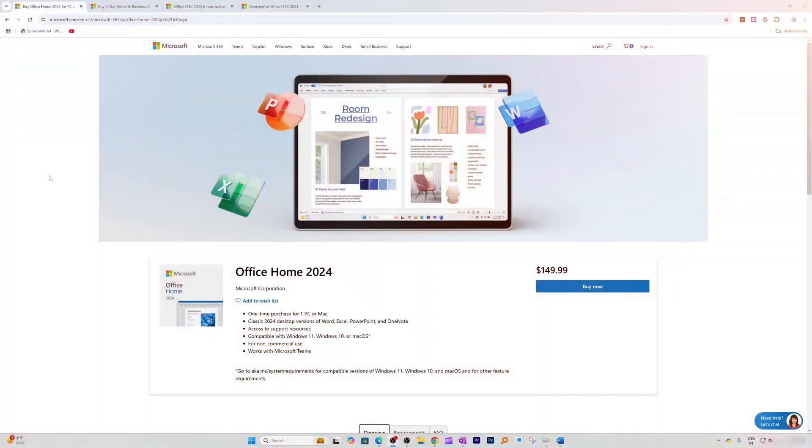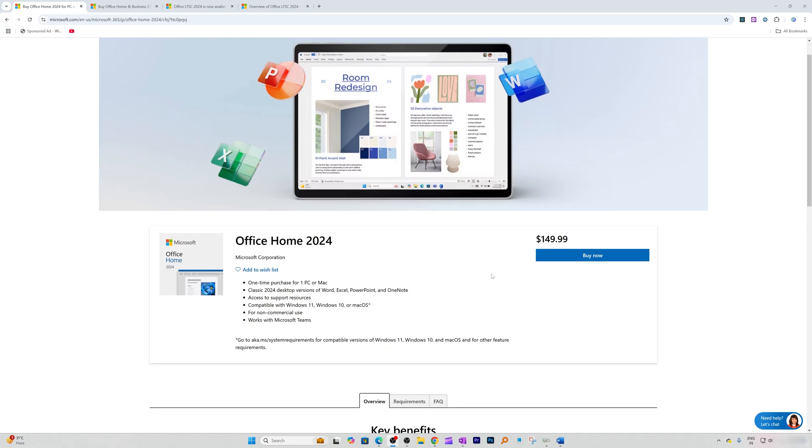Since Office 2024 is now available, let me quickly show you it on Microsoft's website as well as Amazon, and then it's up to you from where you'd like to buy. Now I'm on my computer screen, and here you can see Office Home 2024.